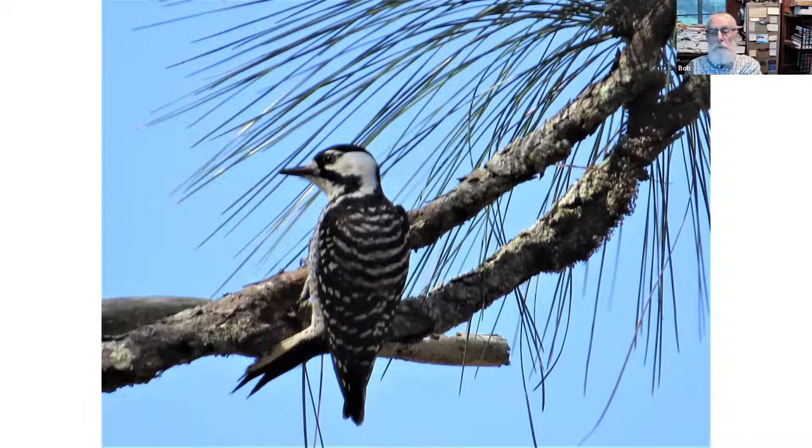Both the Red-cockaded Woodpecker and the Southeastern American Kestrel suffered rapid population declines when their nesting sites were removed. There aren't good data for the kestrel, but it seems likely that at least 95 percent of the population disappeared between 1900 and 1970.